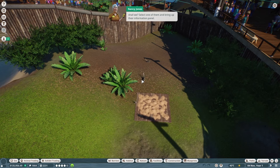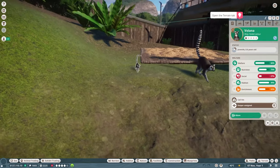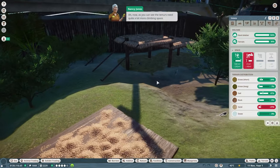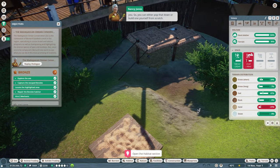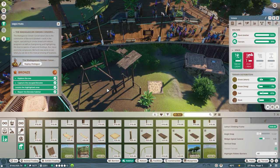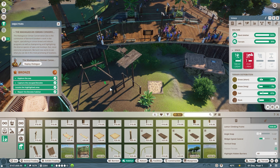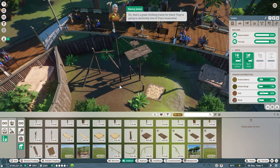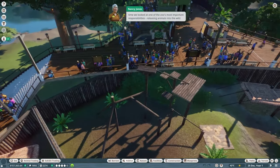Now that we've enriched the lives of our guests, let's enrich the lives of our ring-tailed lemurs. Let's find out how much more climbing space our lemur friends need — select one and bring up their info panel. Click on the terrain tab — as you can see the lemurs need quite a lot more climbing space. I've already got a climbing frame blueprint built, so we'll use that and press-and-hold shift to sink it into the ground slightly, then place it.